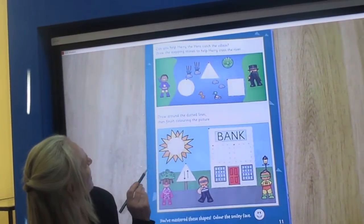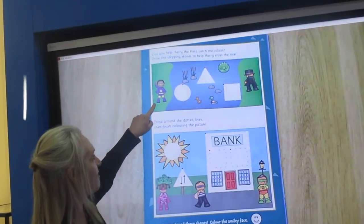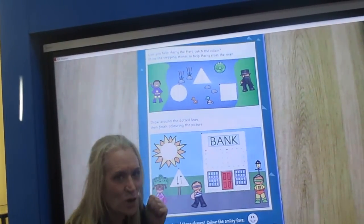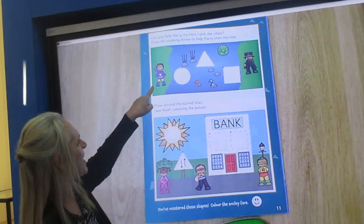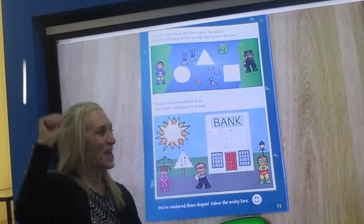I need to fill them in and draw them because I have a villain. He's got a black cloak and a hat on. And we have a superhero.